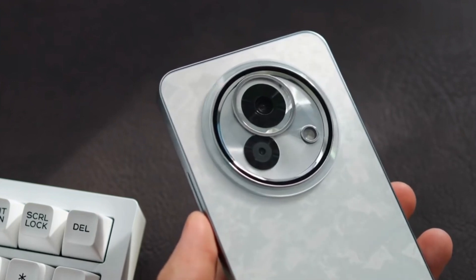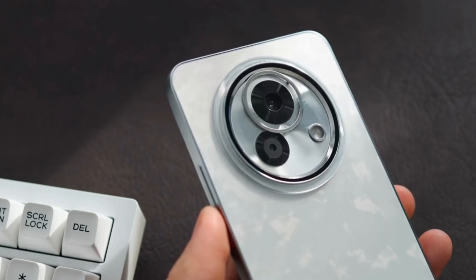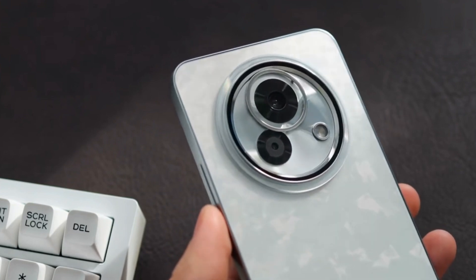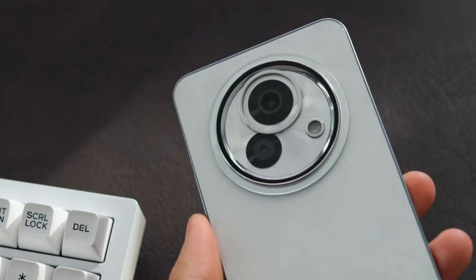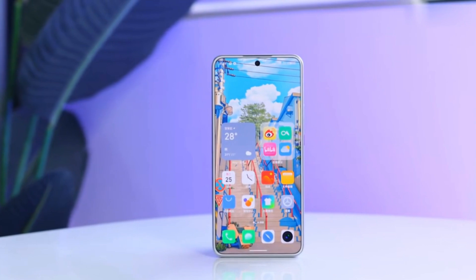The front is familiar with slim bezels and a white panel, similar to previous models. Screen bezels are just 1.75mm, matching the light-colored wallpaper. I love the screen's rounded corners — they're very pleasing to the eye.